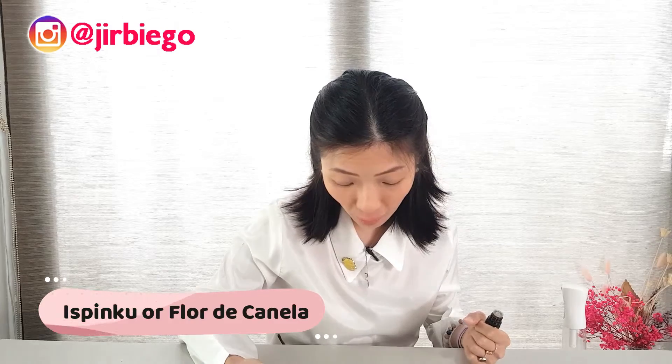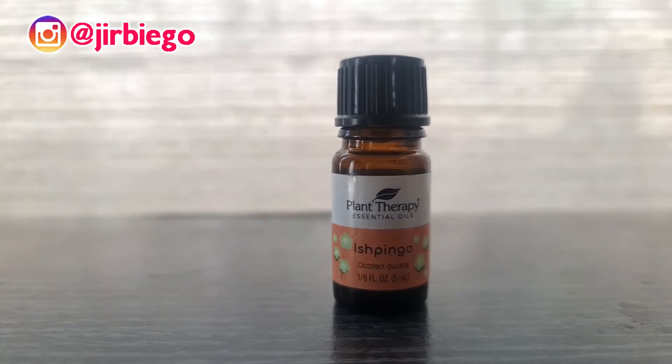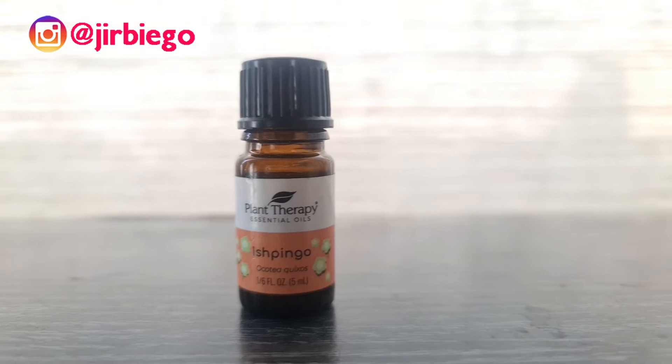Ispingo essential oil comes from Ocotea Quijos, an evergreen, wild-harvested plant from Ecuador and Colombia. The tree is known in Quechua languages as ispingo, and more recently as flor de canela or cinnamon flower. While the bark is used to produce Ecuadorian or American cinnamon, the flowers and leaves are used to create ispingo essential oil. Its stimulating properties may be helpful during times of fatigue and worry, and you can use ispingo to help keep your house clean during times of seasonal threats. It's also a perfect addition for a warm, spicy note in your seasonal blend.